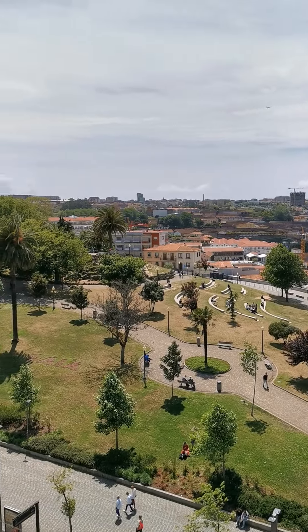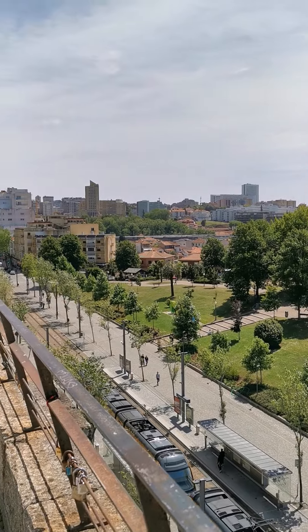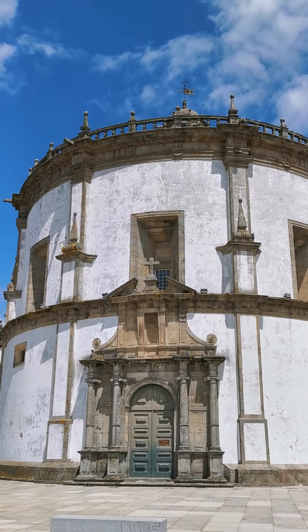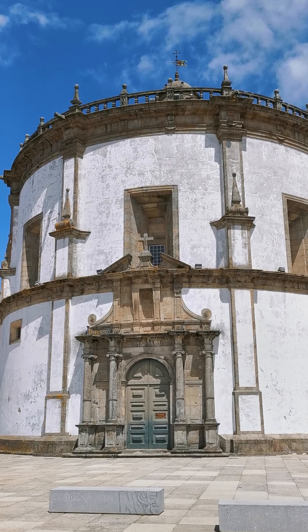There is a little park here, and beyond that is the train line. And there, situated at the top of the hill, is a monastery called Mosteiro da Serra do Pilar.